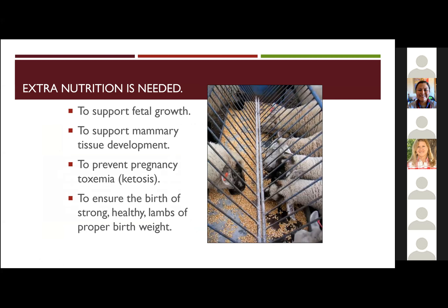The idea through supplementation is that you're going to support that fetal growth, but also support mammary development. It can help prevent pregnancy toxemia. However, if you get your ewes too fat, you can kind of increase the risk — it's a tricky balance. This good nutrition program can also help with healthy lambs as it promotes colostrum quality.